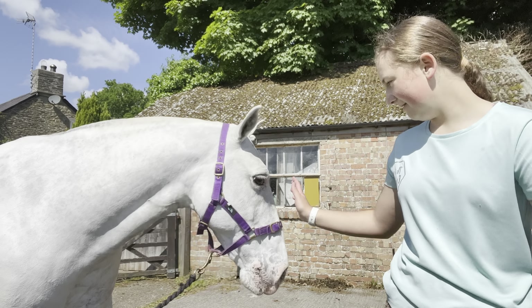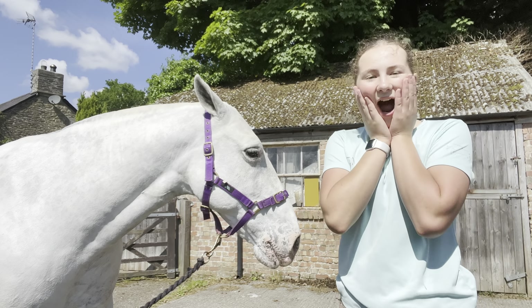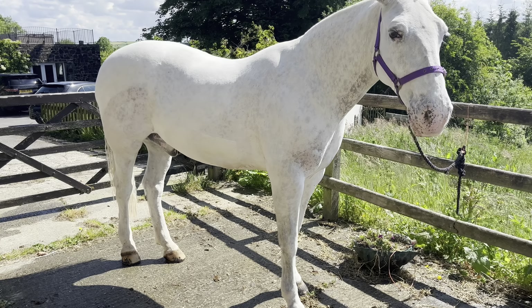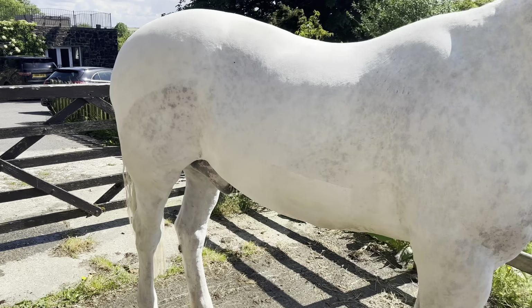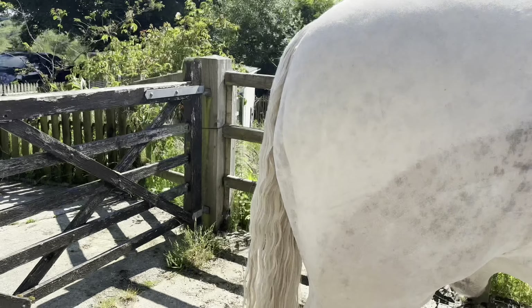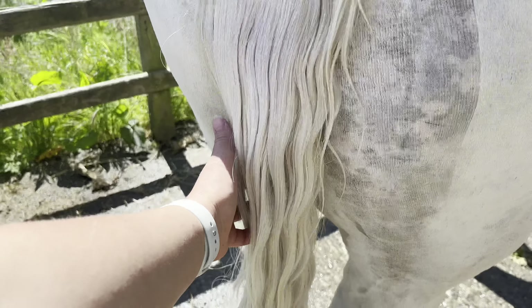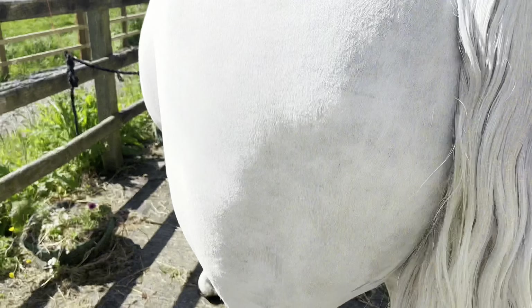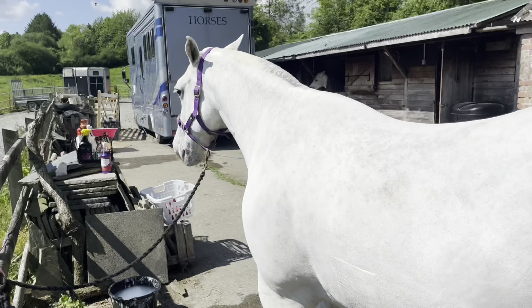Hi Danny! Danny's a cob so he does look quite fat but he looks like this — there's Danny boy, big Danny. We had him clipped yesterday and there's blue shampoo in his tail currently just set in, so then it'll be white. He looks pretty clean to me.